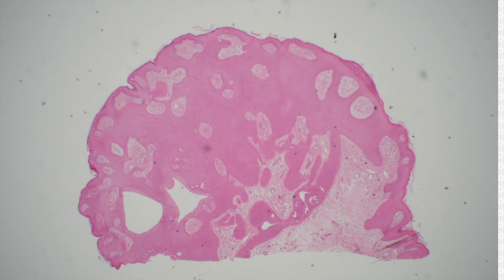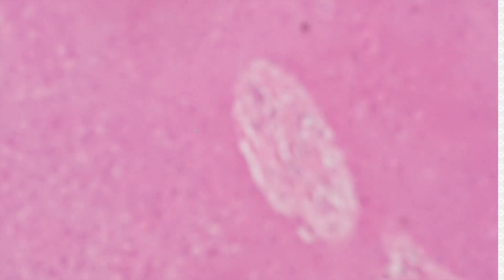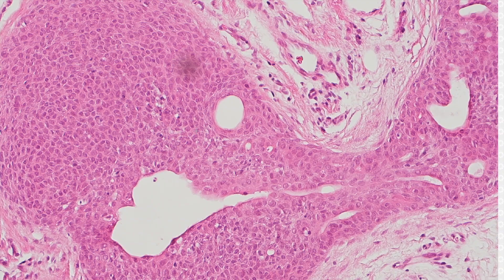All right, number 14. On this poroma, you've got that kind of extending fingers or tongues of tumor coming off the epidermis. They're very round, monotonous cells — kind of look like the cells of a seborrheic keratosis.